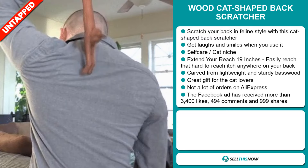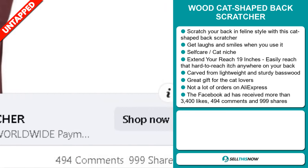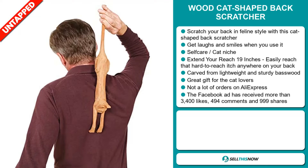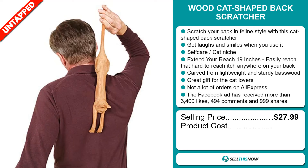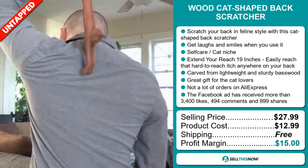The Facebook ad has received more than 3,400 likes, 494 comments and 999 shares. The selling price for the Wood Cat Shape Back Scratcher is just under $28, whereas the product cost is only $12.99. Shipping is completely free, so you're looking at a good profit margin of $15.